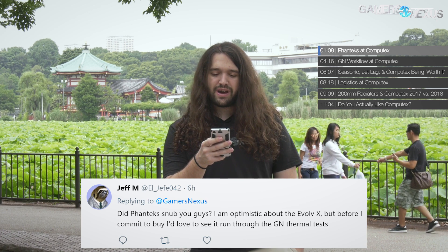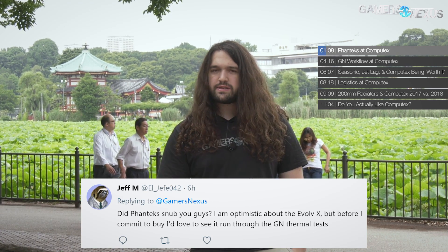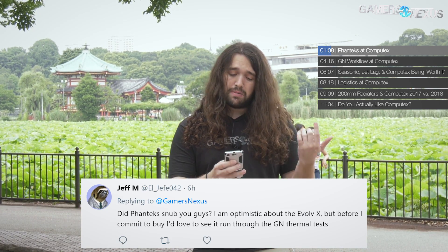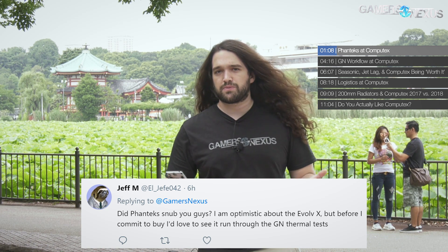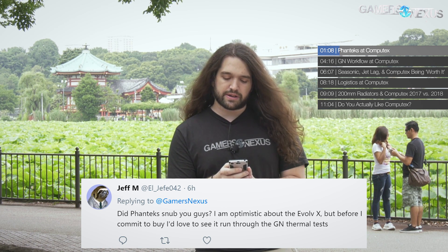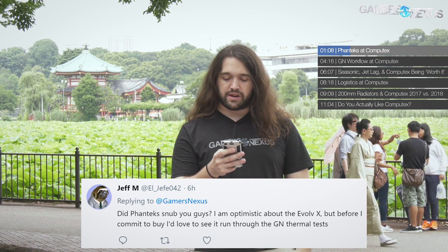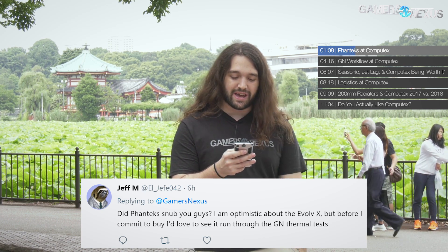First question from LFA042: Did Phanteks snub you guys? Phanteks was unable to accommodate a meeting after multiple attempts. We are planning on purchasing the Evolve X case ourselves once it comes out because it got a lot of hype and we'd like to see why. We tried to get a meeting with them a couple of times, they couldn't accommodate one, so we'll just buy the case. It got a lot of sensationalized titles on YouTube, so I guess that means it's worth looking at.